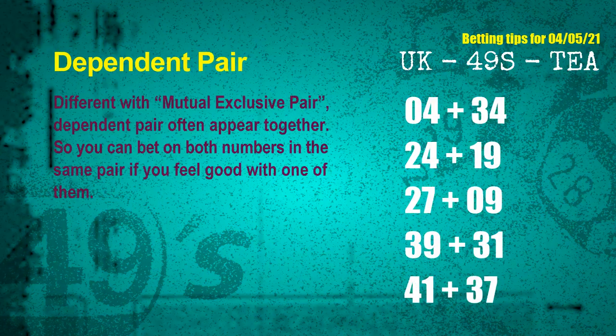Some numbers are mutually exclusive, and some are dependent. Numbers in the same dependent pair you can bet on both, because they are often drawn in one draw. The dependent pairs for the next draw are: first pair 04 and 34, second pair 24 and 19, third pair 27 and 09, fourth pair 39 and 31, fifth pair 41 and 37.